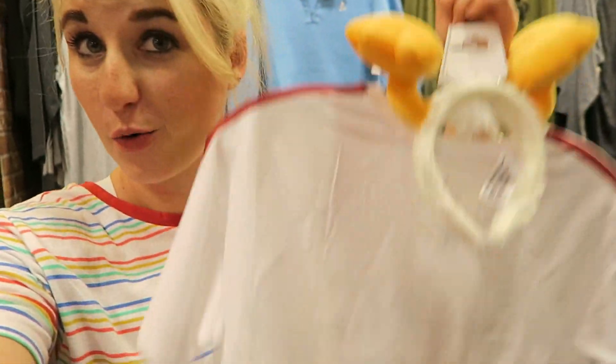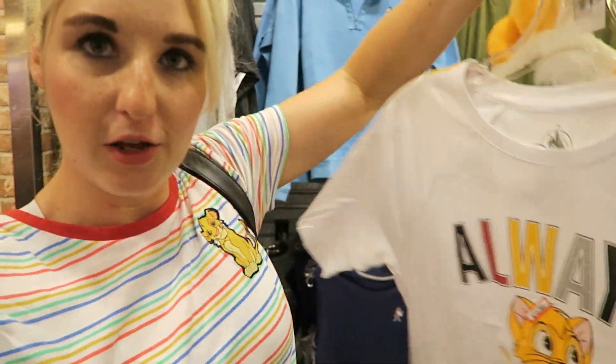Hey guys, welcome to the Disney Character Warehouse on International Drive. I've already done a little round of the store, figured I would film now and let you in on what's new and what I'm gonna get.